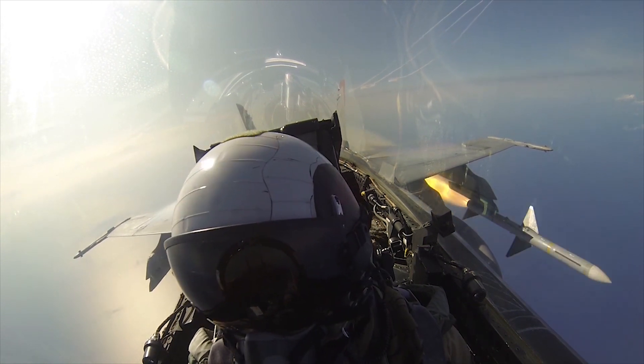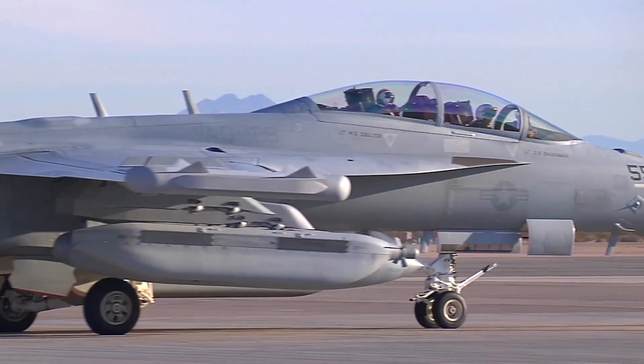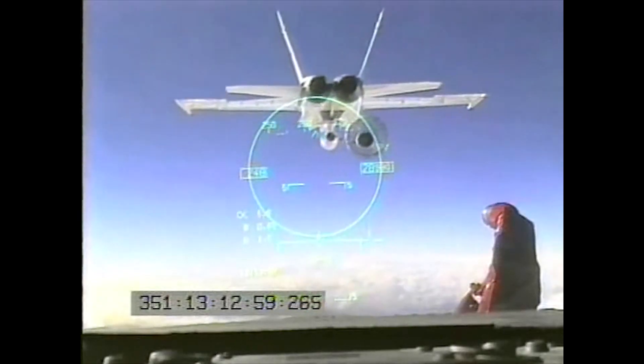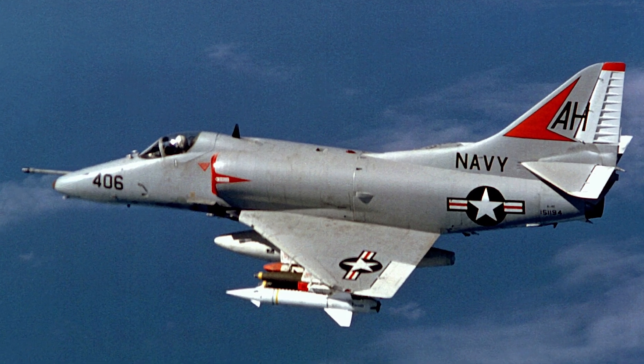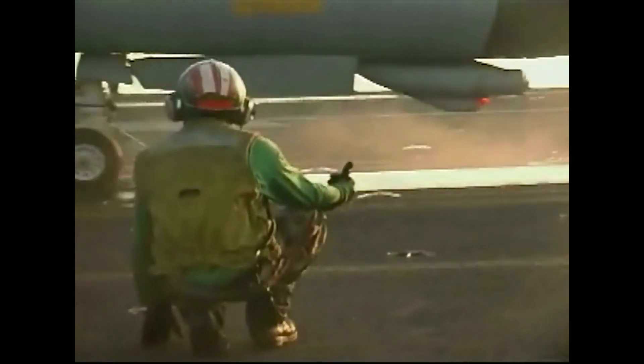Over the course of its lifespan, the F-18 has evolved into a true multi-role aircraft, serving as a fighter, ground-attack aircraft, electronics war platform, and even aerial refueling tanker. The F-18 was built to replace the Navy's aging A-4, A-7, and Marine F-4s, while serving alongside as a complement to the F-14.